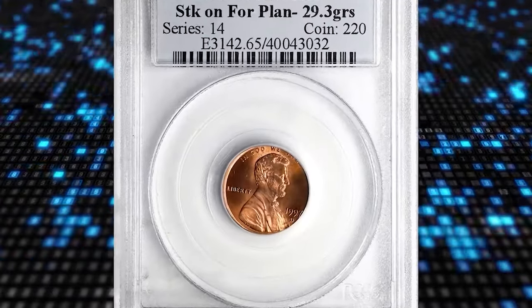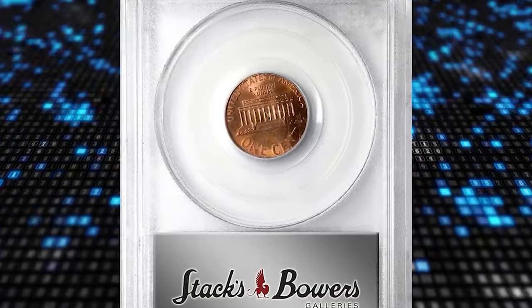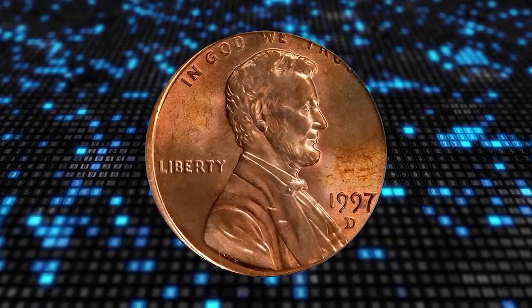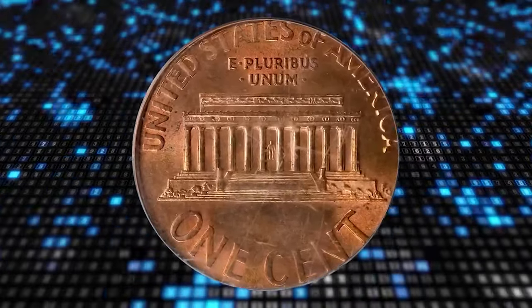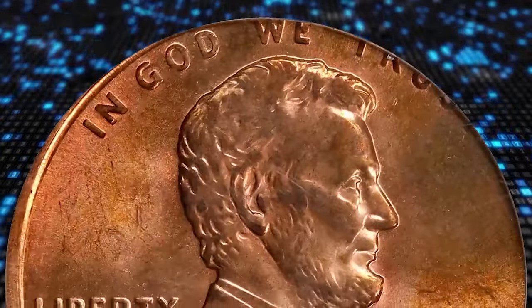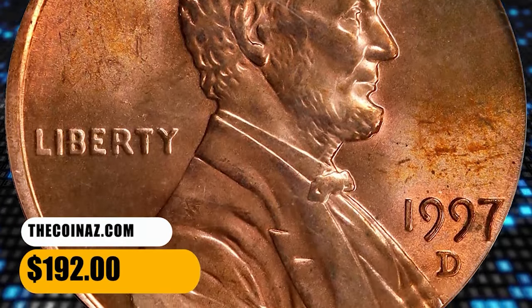This is a 1997-D Lincoln cent struck on a foreign planchet, graded MS65 by PCGS. Neither Stack's Bowers nor PCGS explained for which coin this irregular-sized planchet was intended. Nevertheless, it must be slightly smaller than a penny blank, as some letters of the motto are struck off the flan. Central reliefs are sharply struck, and it was sold for $192.